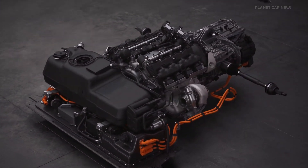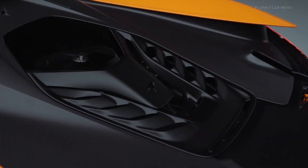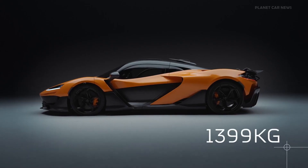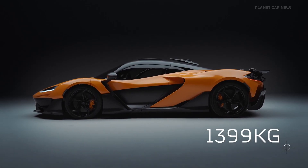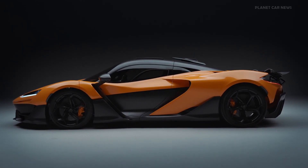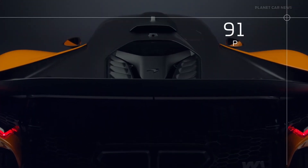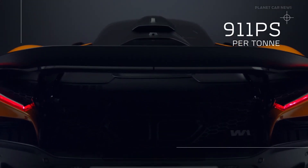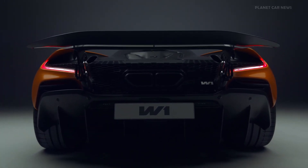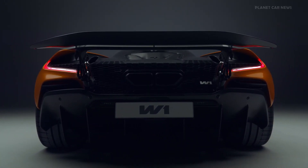This is McLaren's most powerful, highest-revving road car powertrain ever, combined with a low weight of just 1,399 kg. The W1 has a sensational power-to-weight ratio of 911 PS per tonne, and it accelerates from 0 to 200 km/h in just 5.8 seconds.